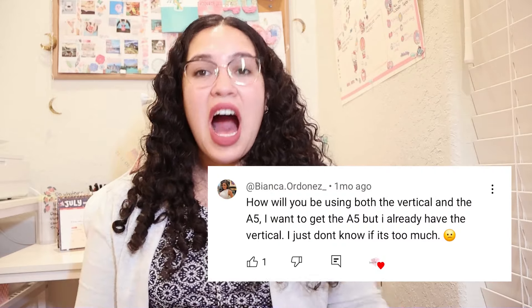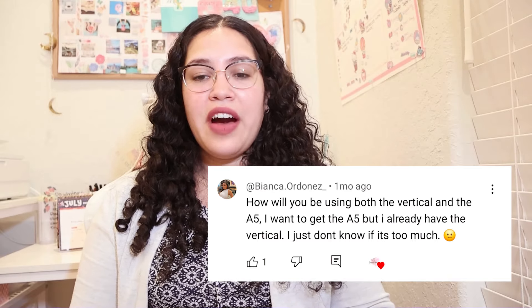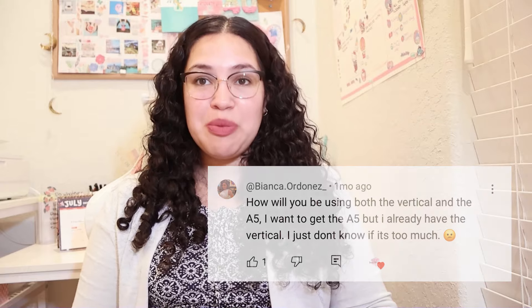She asked: how will you be using both the vertical and the A5? I want to get the A5 but I already have the vertical. I just don't know if it's too much. So I'm going to share how I plan on both planners today.